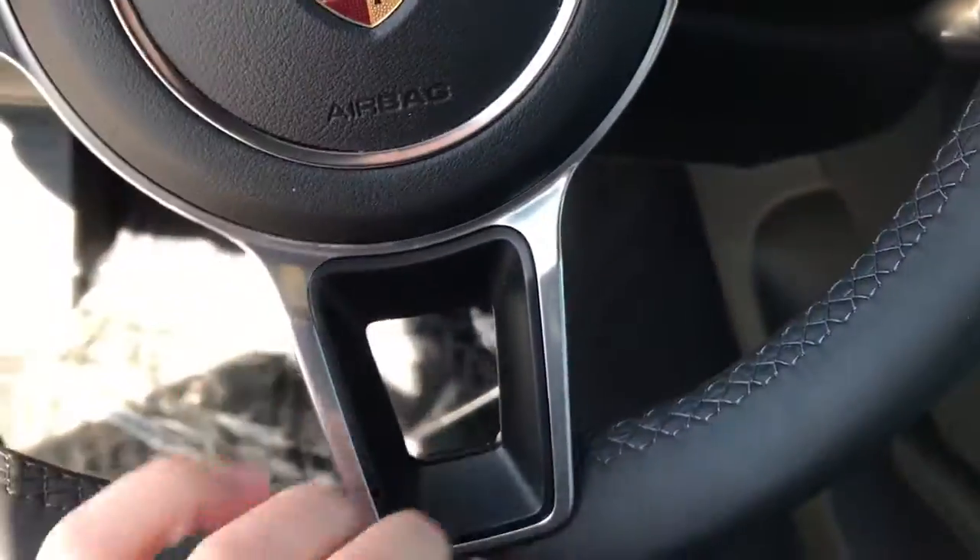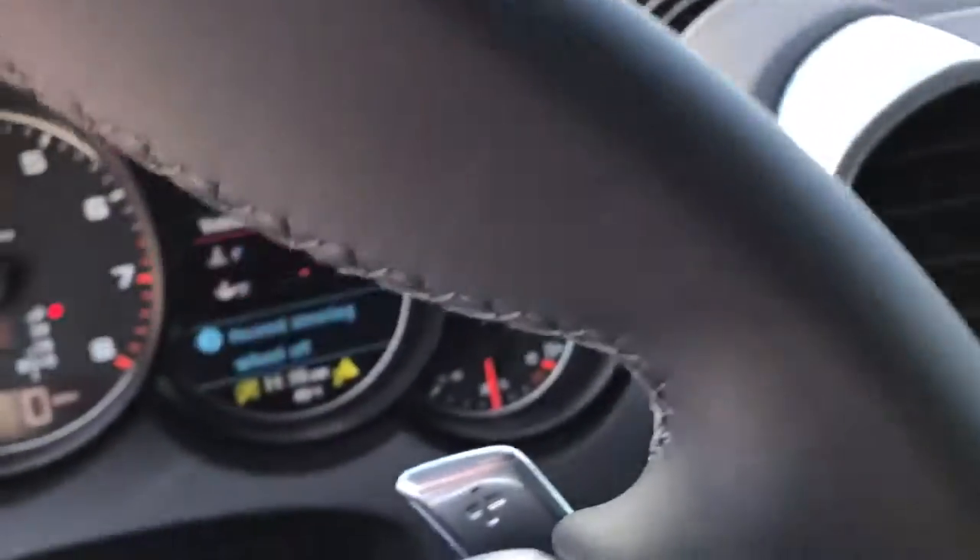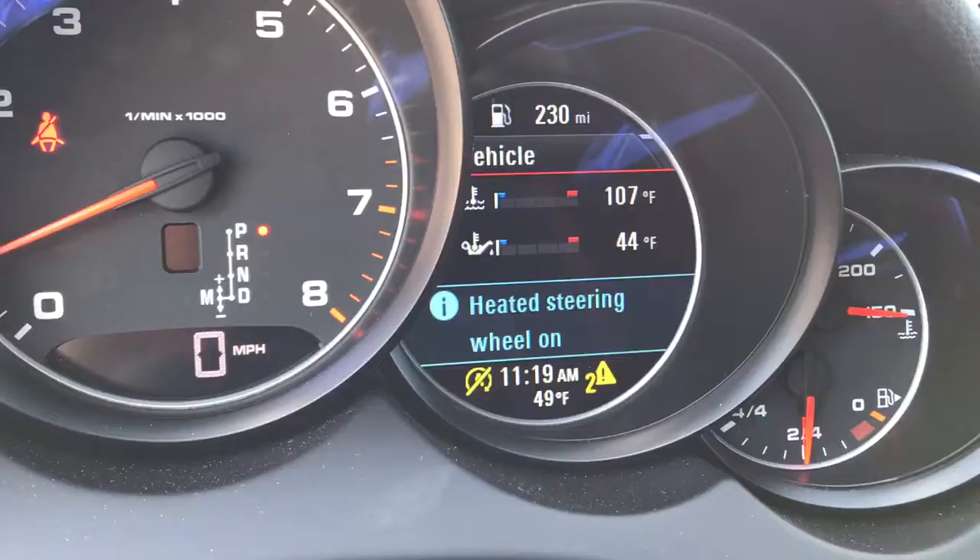It also has the heated steering wheel as well, so you can see — let me get this out of here — you've got the heated steering wheel on and off there.